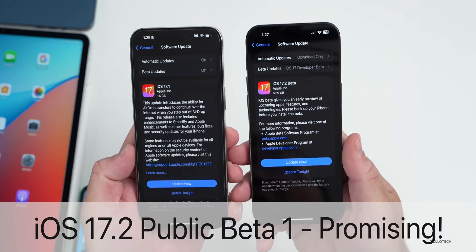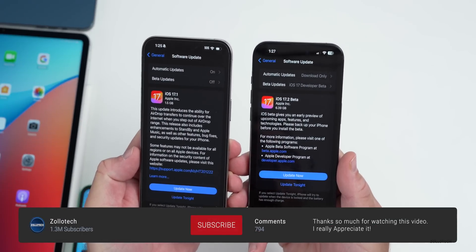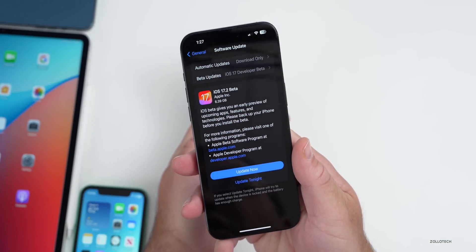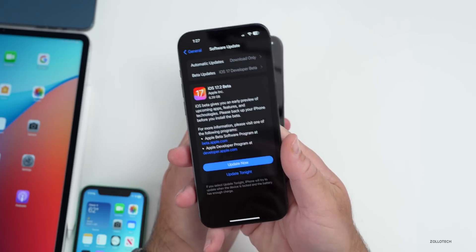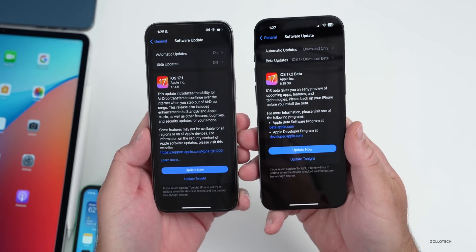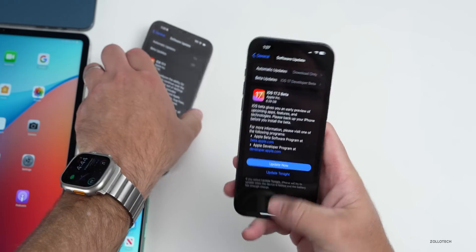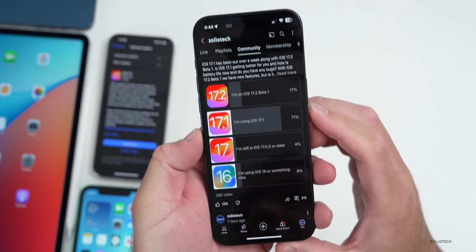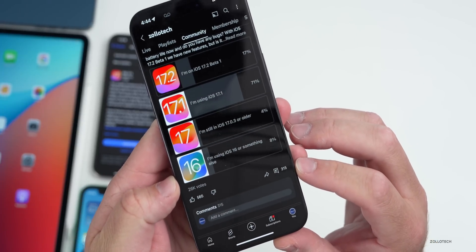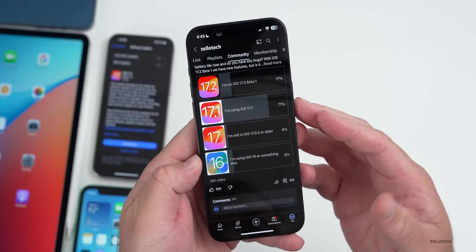Hi everyone, Aaron here for ZolloTech. iOS 17.1 and iOS 17.2 beta 1 have both been out for over a week. I wanted to talk about some more new features found in iOS 17.2 beta 1, the overall experience, bugs, news, and more. We'll also talk about your experience based on the YouTube community poll, which has an incredible 26,000 votes and 315 comments — I've read every one of those comments.